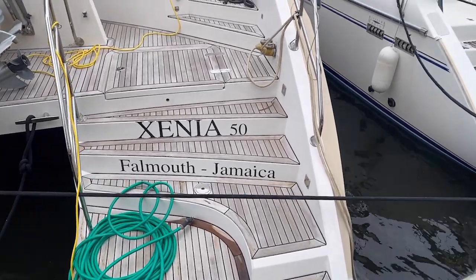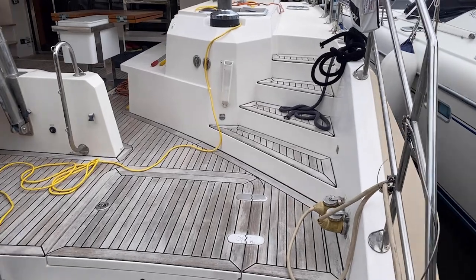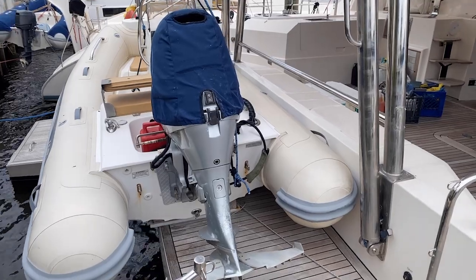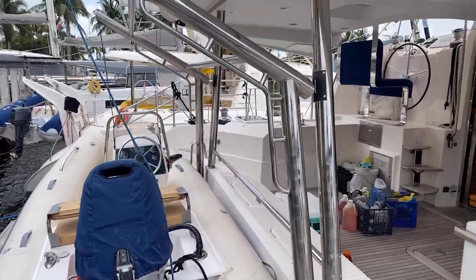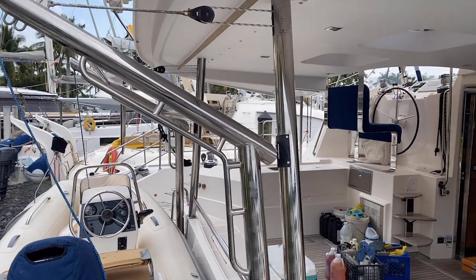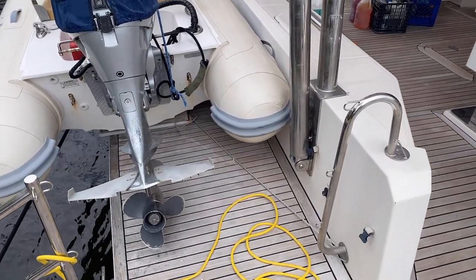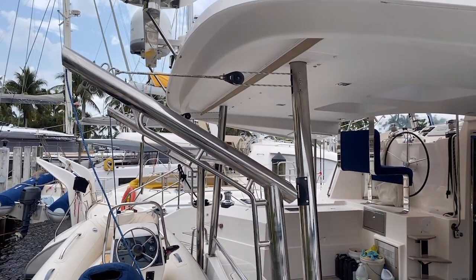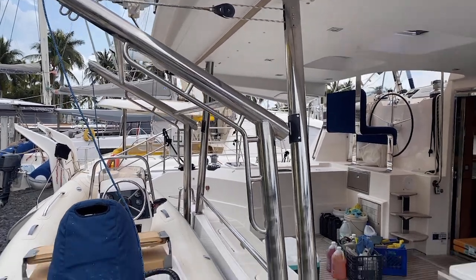You've got really nice teak throughout the boat through the cockpit area, and a full-size tender that can be included in this deal. What I really like is this robust davit system. The teak platform goes all the way across, and the tender is secured by this beautiful stainless steel davit system — a really rugged and robust setup.